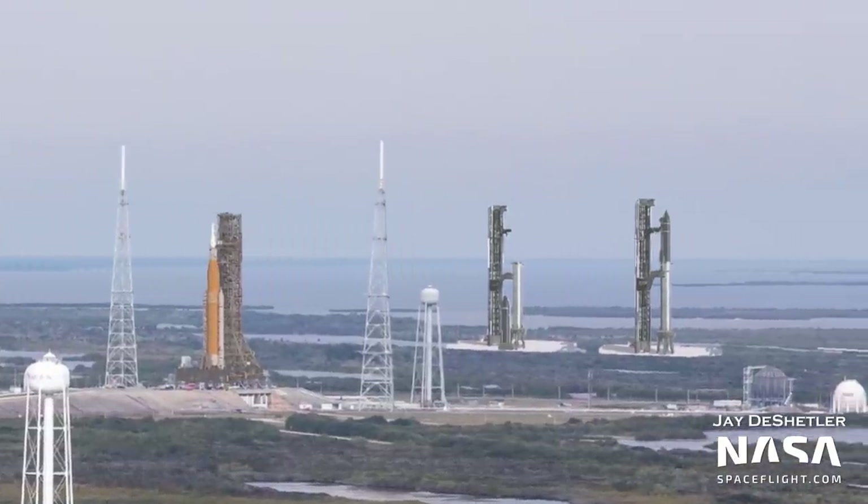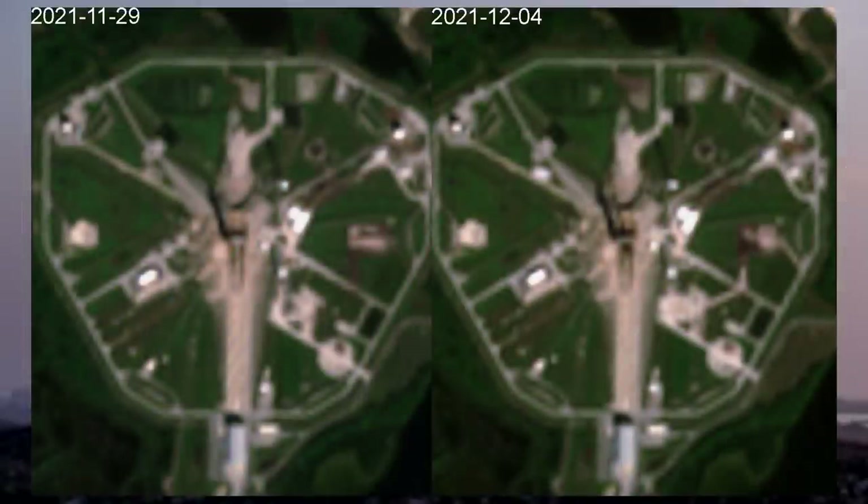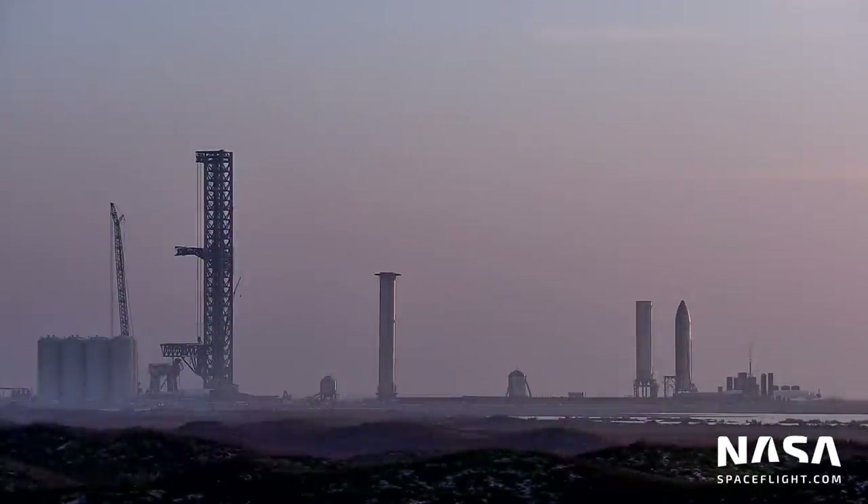It seems Florida will be home to multiple Starship launch facilities, both at LC 39A and LC 49. Starships in Florida will likely be assembled, at least partly, at SpaceX's Roberts Road site, which currently supports Falcon booster refurbishment. We've seen via Harry Stranger's satellite photos that ground is currently being cleared at the site.